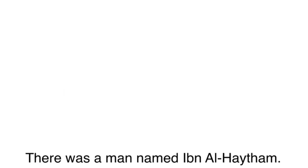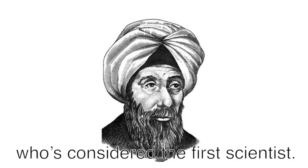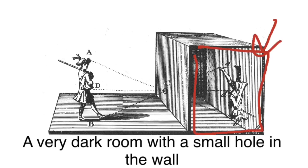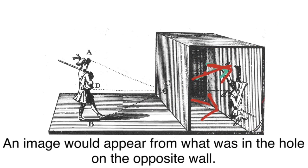Back in the 1100s, before our time, there was a man named Ibn al-Haytham, a mathematician from Iraq who was also considered the first scientist. He created the camera obscura, a very dark room with a small hole in the wall. On the opposite side of the hole, an image would appear from what was in the hole on the opposite wall.